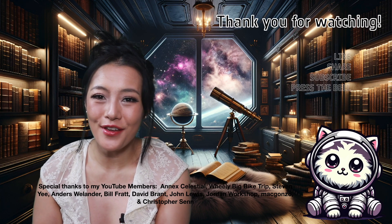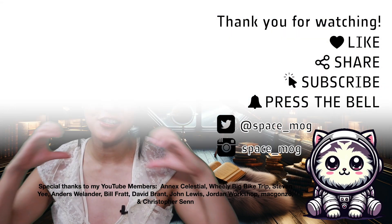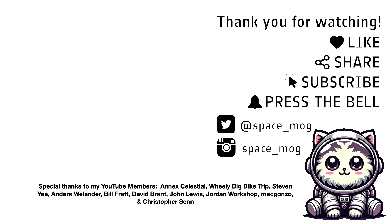Anyway, that's all I have time for this week. Thank you to my YouTube Perks members for supporting this video. If you enjoyed it, please don't forget to leave me a like, share and subscribe. Thank you.